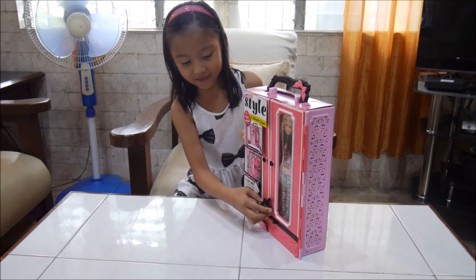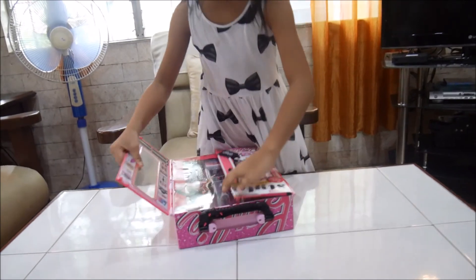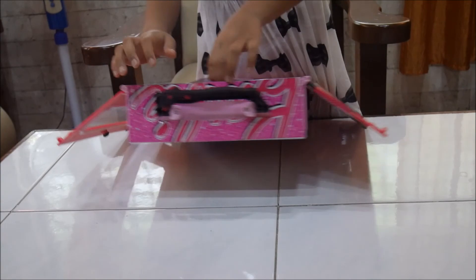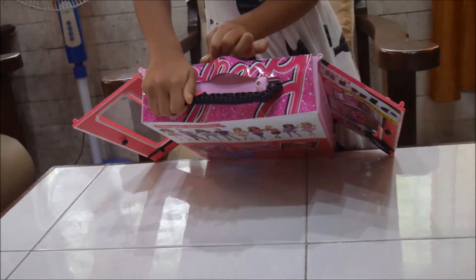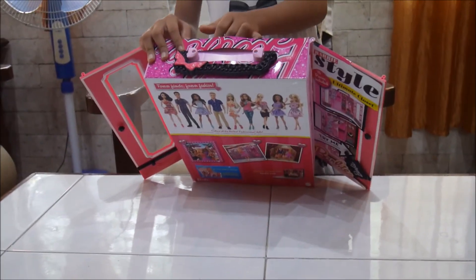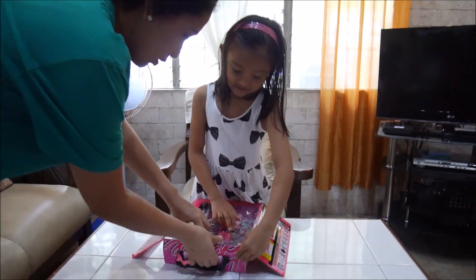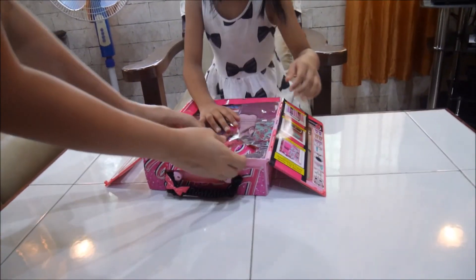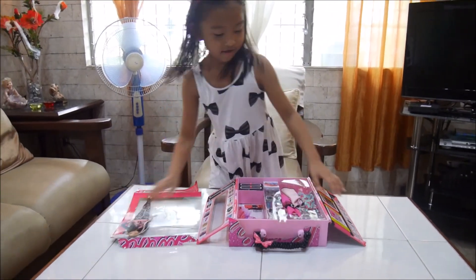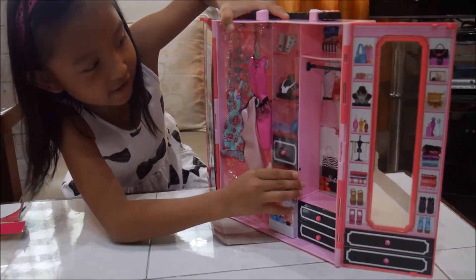Okay, now let's open it. Mommy, can you help me? My mom is going to help me open it because I can't open it, guys. I opened it! Okay, here it is. Now look at this. We're going to open it.